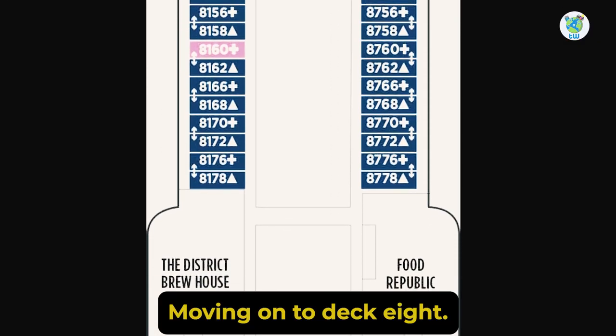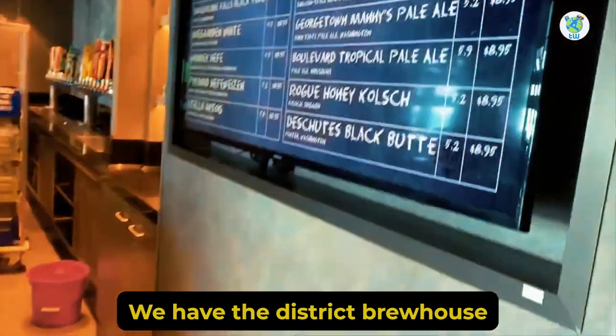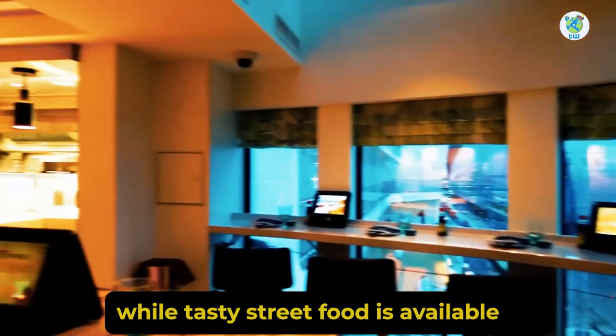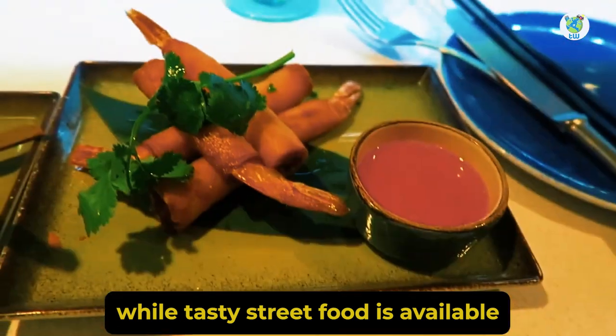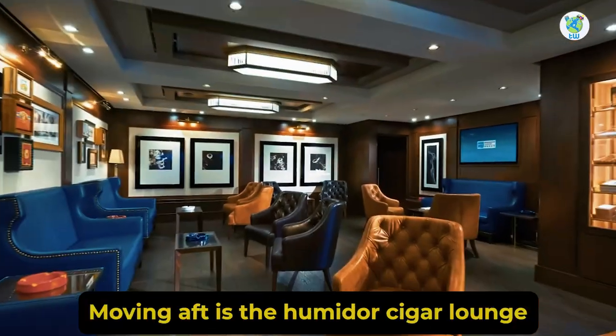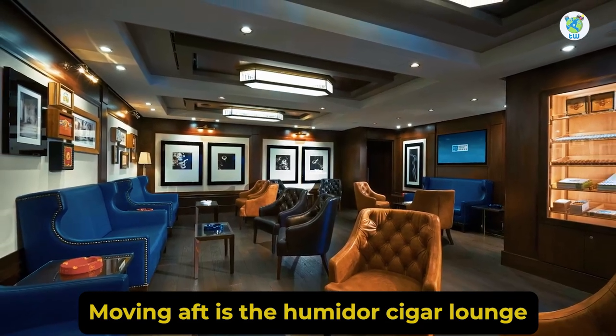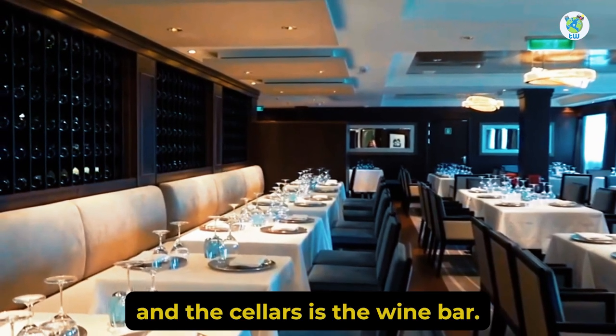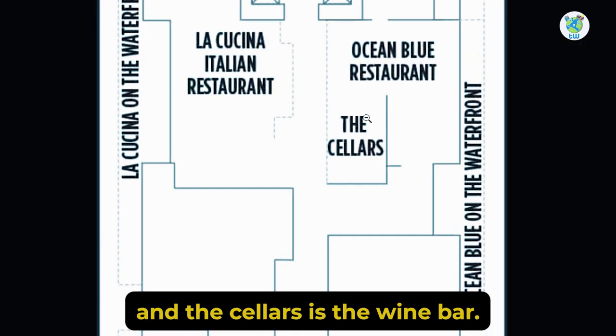Moving on to Deck 8, we have the District Brewhouse, the best venue to enjoy live music with beer. Tasty street food is available in the Food Republic. Moving aft is the Humidor Cigar Lounge. The best seafood is served in Ocean Blue, and the Cellars is the Wine Bar.